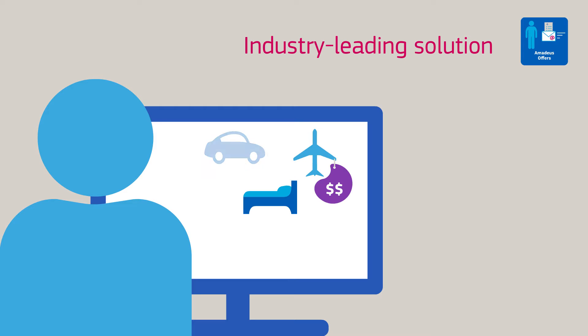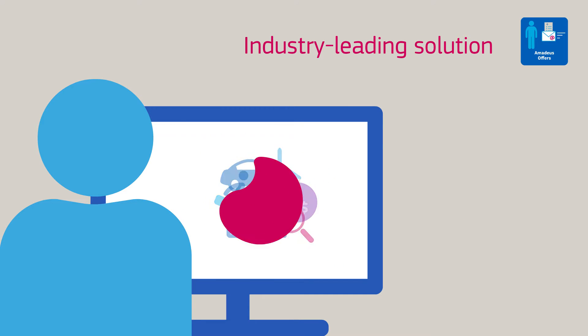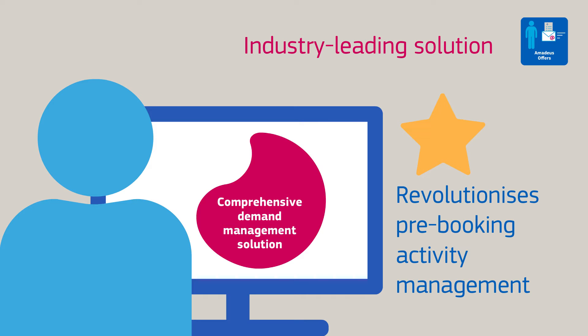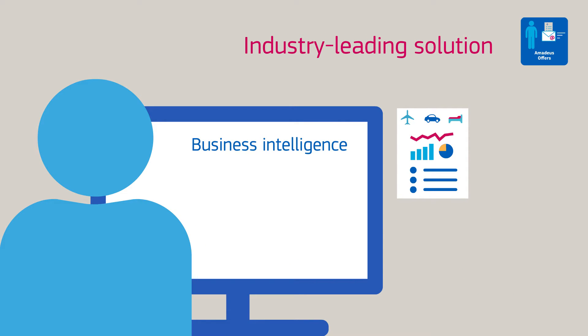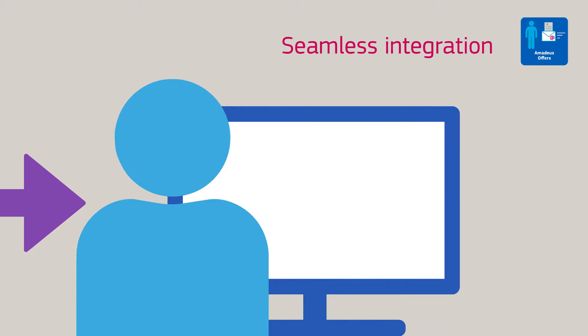Amadeus Offers is an industry-leading solution that facilitates pre-booking activities for travel agents. It provides a comprehensive demand management solution that revolutionizes pre-booking activity management, as well as delivering effective business intelligence that benefits both your business and your customers.